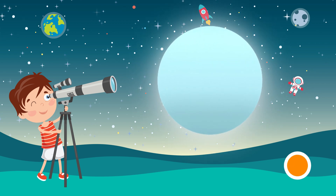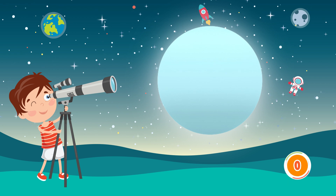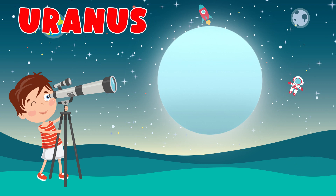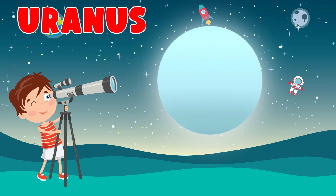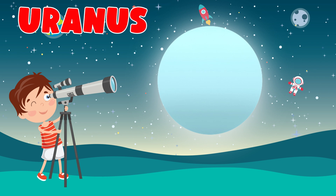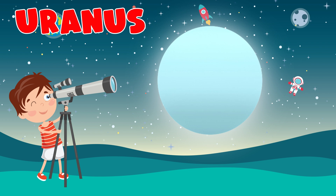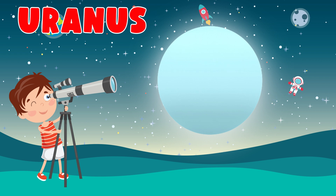Which planet is this? Uranus. Uranus is the seventh planet from the Sun and is a gaseous cyan ice giant. Most of the planet is made out of water, ammonia, and methane in a supercritical phase of matter, which in astronomy is called ice or volatiles.